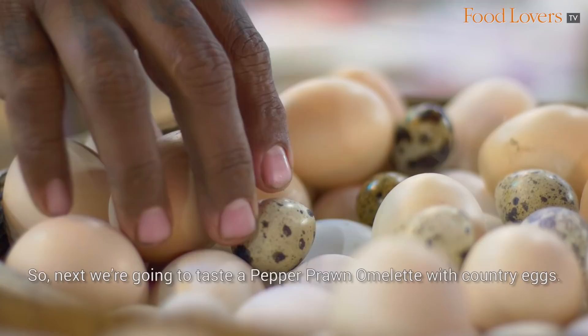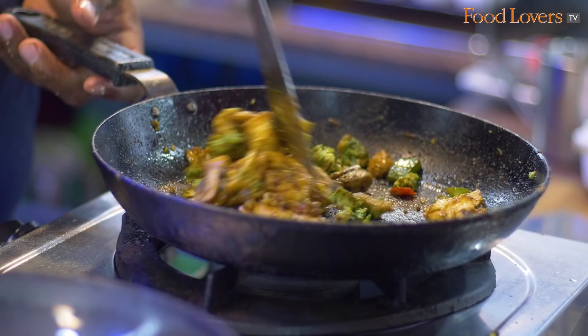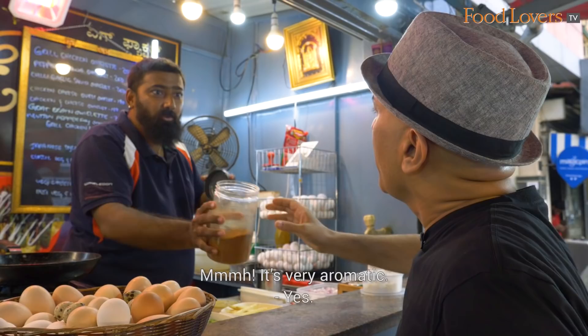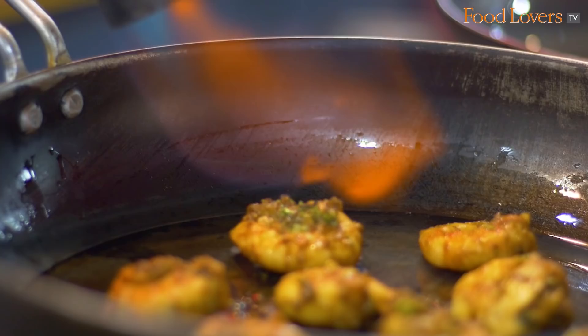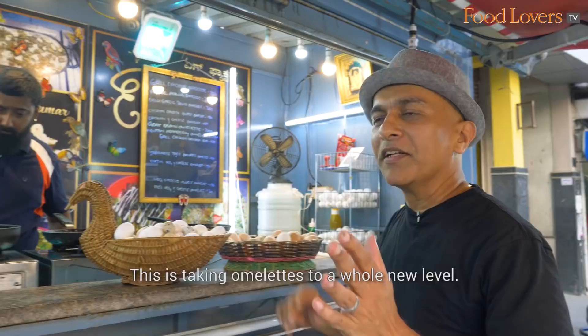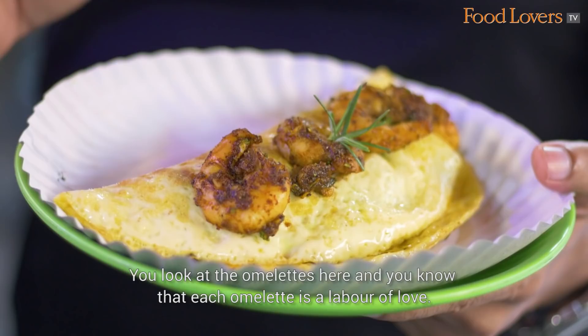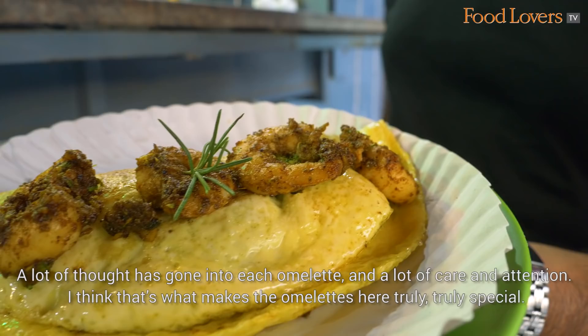Next, we're going to taste a pepper prawn omelette with country eggs. I think this probably has to be the most organised street food eatery I've ever seen. The spices include salt, pepper, black pepper — and he grinds his own spices. The fresh herbs and freshly ground spices are the heart of a great meal. The prawns are getting torched right there — this is taking omelettes to a whole new level. Each omelette is a labour of love, with a lot of thought, care and attention. That's what makes the omelettes here truly, truly special.